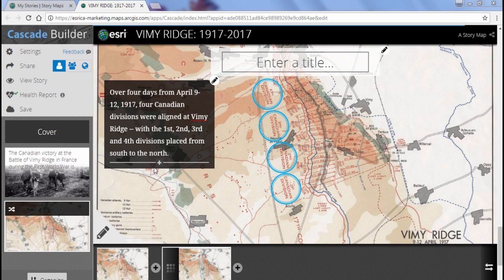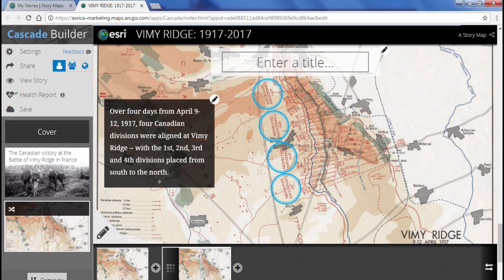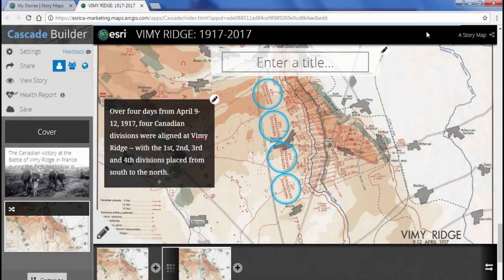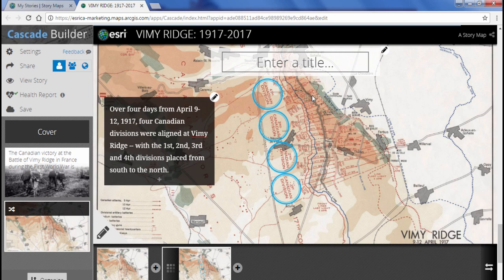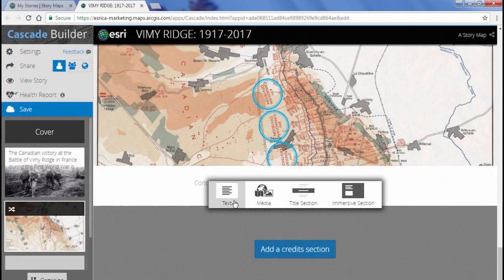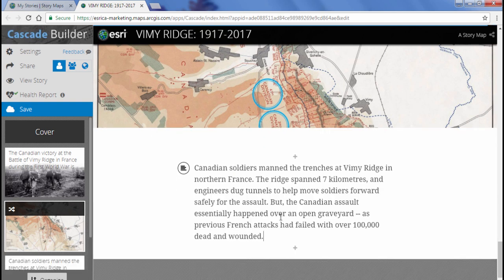My new immersive section is complete. At any time you can reorder sections by pressing the Organize button at the bottom of the story overview on the left-hand side. While in organized mode, drag your sections to reorder them, then press Done to lock in the new order. According to my storyboard, I have one more narrative section to add. Scroll down and click the plus sign, add a narrative section, paste in the remaining paragraph, and reformat for emphasis. We're done — I'll click Save one more time.